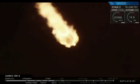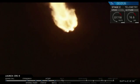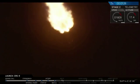Shortly after this, in about another minute, we will have main engine cut off. This first stage burn will last until the 2 minute and 20 second mark.